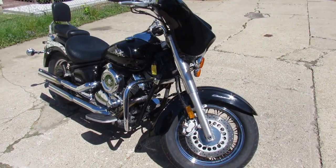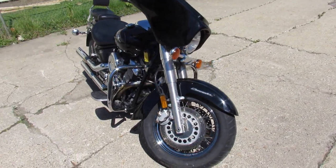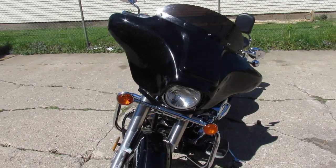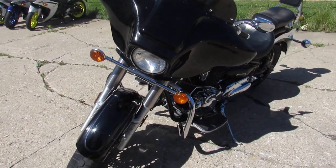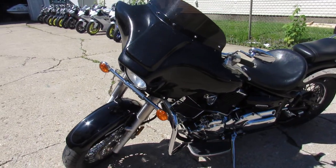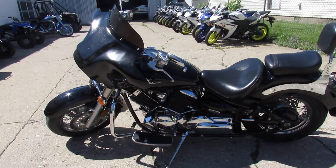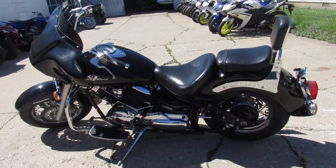2002 Yamaha V-Star 1100 for sale, guys. This one comes with the batwing fairing, it's got a couple speakers in there. Sharp, vivid black paint, tons of chrome, backrest, and it's got the slash cut exhaust.